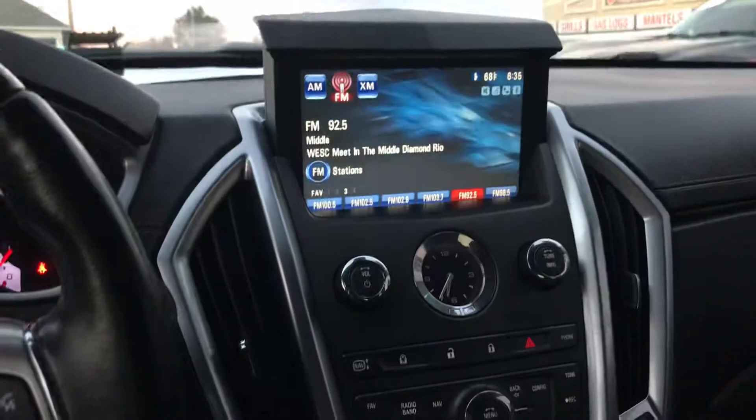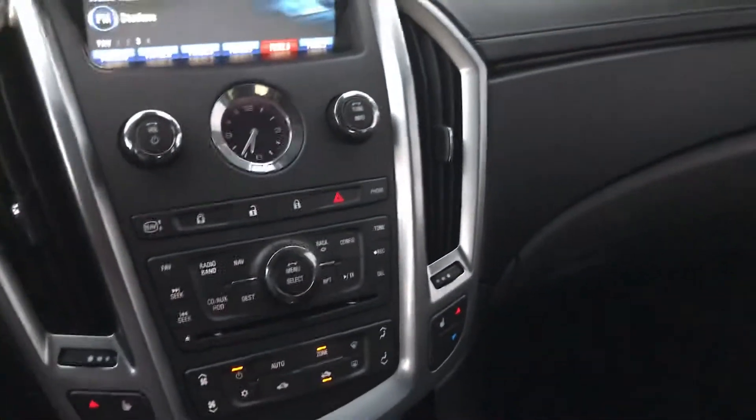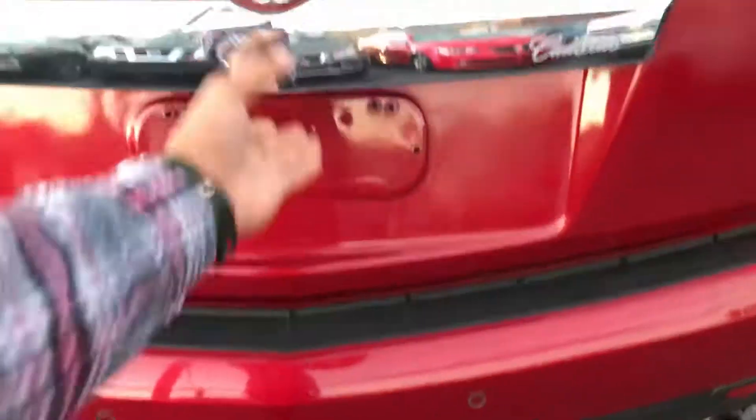Let's go to the rear and take a look at it. Beautiful SUV. I have the seat folded so you can see how much storage there is. And there was another feature that I did want to show you all.